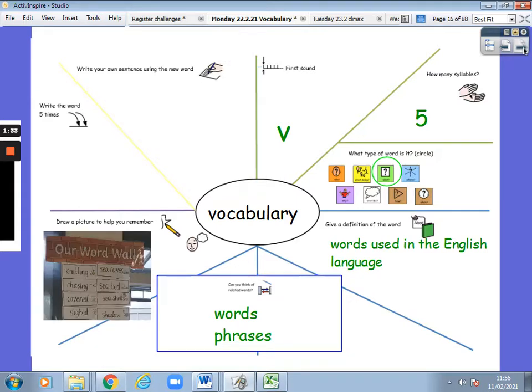I took a picture of our word wall. Our word wall has the words from our story. This is the new vocabulary. I want you to go and find someone in your house and tell them the word five times: vocabulary, vocabulary, vocabulary, vocabulary, vocabulary. Go.